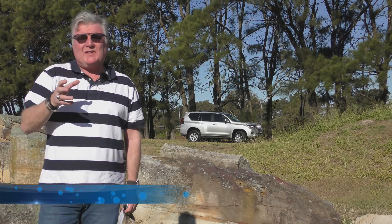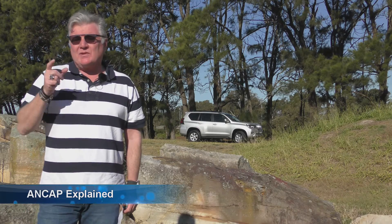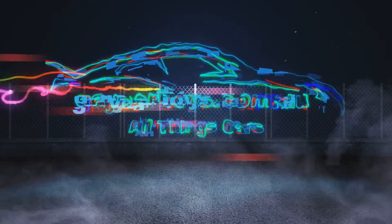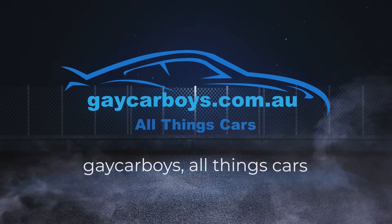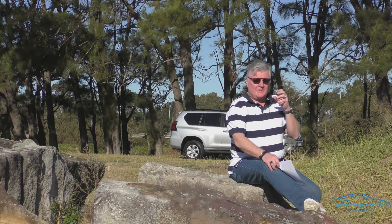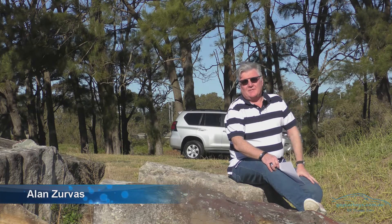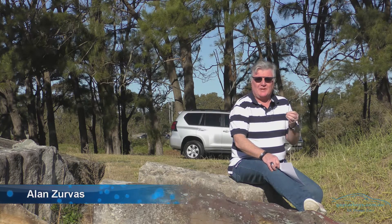What is ANCAP? What does it mean to you as a buyer, and what does it mean to car companies? What does it mean to your family's safety and the people that you love? Put simply, ANCAP is an oversimplified way of representing how safe a car is by using five stars. And when I say oversimplified, I mean it's an incredibly complex process.